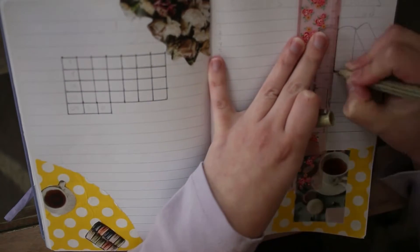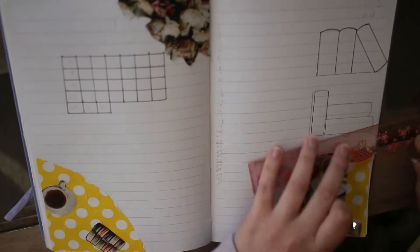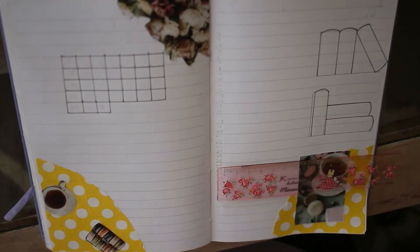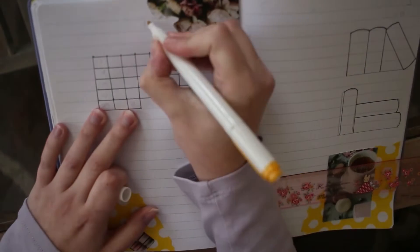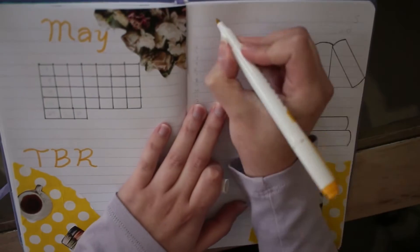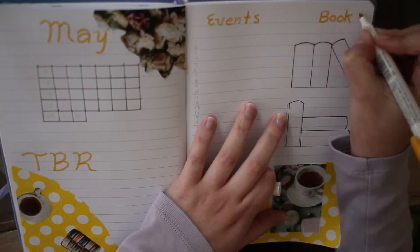I did something different last month and while I like how part of it looked, I think I can do the best of both worlds here and improve. I really want a clearer way of marking out if I read physically versus with audio. So instead of the circling I did last month, I'm going to do lines of color on the top and bottom halves of the boxes with a color for each type.